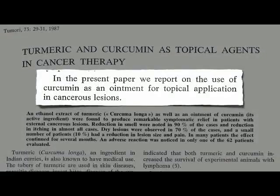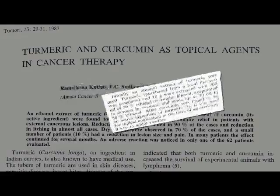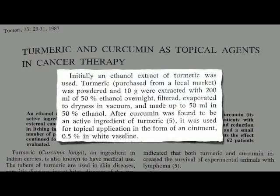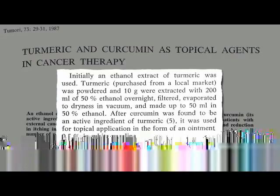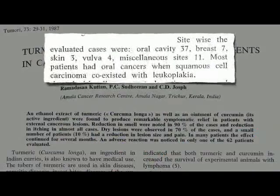Turmeric and curcumin as topical agents in cancer therapy: researchers just took some turmeric from the store, made a tincture out of it, dried it, put it in Vaseline, and then had cancer patients rub it on their cancer three times a day. These were folks with cancers of the mouth, breast, skin, vulva, and elsewhere. Isn't breast cancer under the skin?